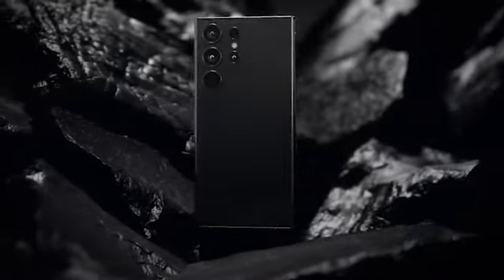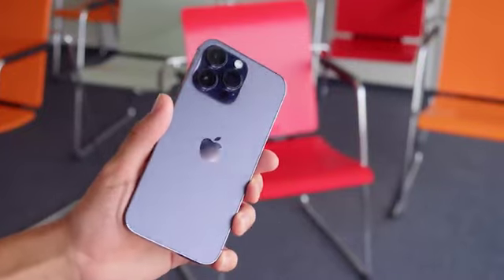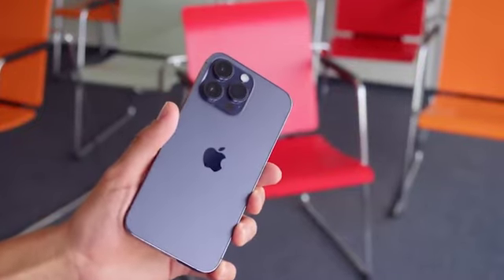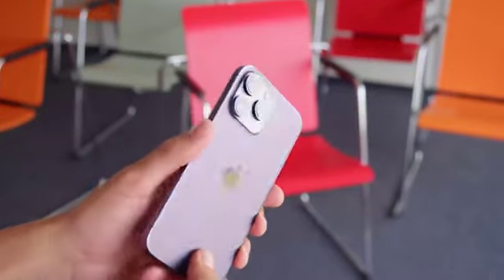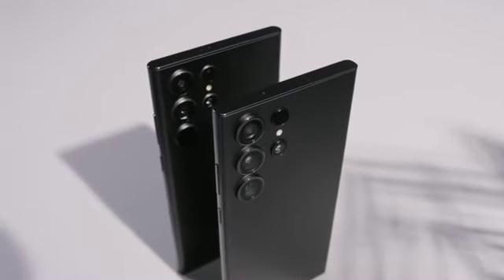Design and Build: The design of a smartphone plays a crucial role in its appeal and user experience. The iPhone 14 Pro Max continues Apple's iconic design language, with its sleek and minimalist approach, featuring a glass back and stainless steel frame. Meanwhile, the Samsung S23 Ultra follows Samsung's modern design philosophy, boasting a premium glass and metal build with curved edges.